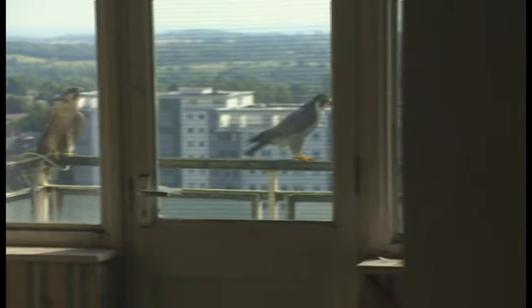This pair in particular, they're habituated to tower blocks and they've successfully raised young in the past, and so they've come back year on year onto different blocks. And in many ways it resembles their natural sort of cliffside habitat.